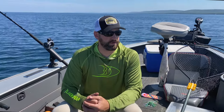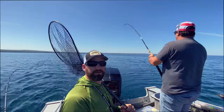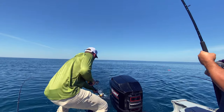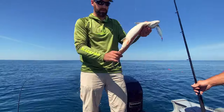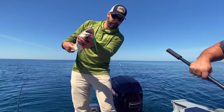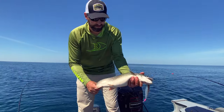I'll leave a link in the description for the trolling rods and all the tackle so you can stock up. Feel free to message me any questions on Instagram. Let's get back to fishing — and we're hooked up while still setting up, so that's a good sign. Nice fish! That laker hit the spoon on the 10-color lead core. It's all working today.